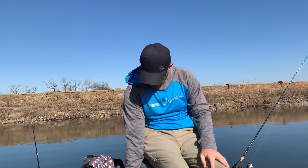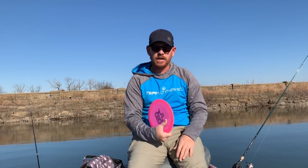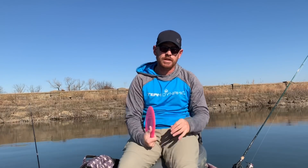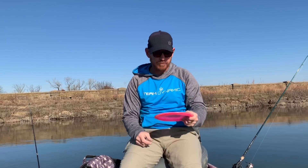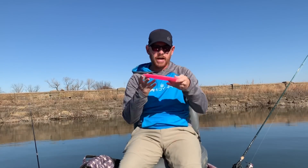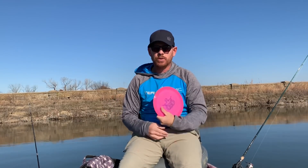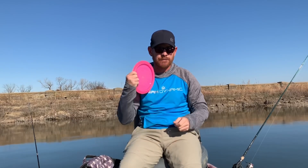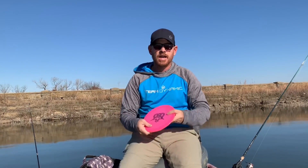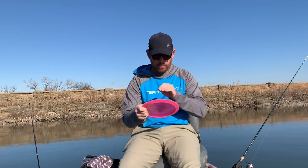Moving on to fairways — I've got a prototype Felon in the bag, and I also carry the Eric Oakley Lucid X edition. They fly pretty much the same: super overstable, board flat. If I'm throwing this disc, most of the time I'm throwing it very hard and very flat, getting it to fade out at the very end. Overall predictable disc — can't say enough good things about the Felon.